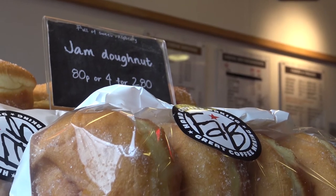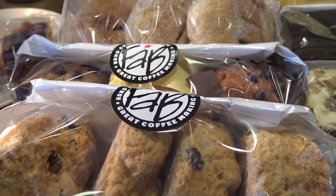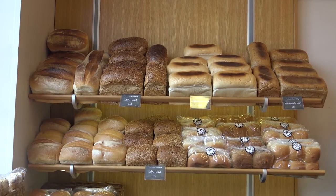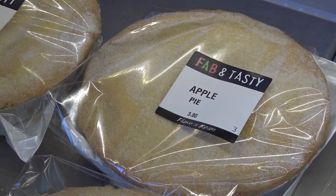Our main bakery is in Norwich, just off the ring road, and we've been there for many years. We produce product there every day, seven days a week, fresh. Today we're based in our Aylsham branch in the market square and we deliver to all of our stores every morning around about five, six o'clock with the fresh product.